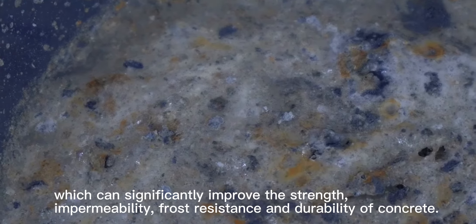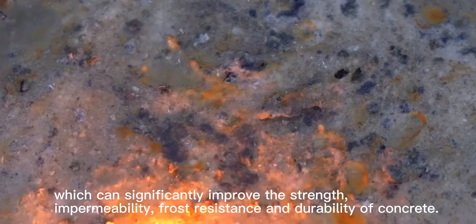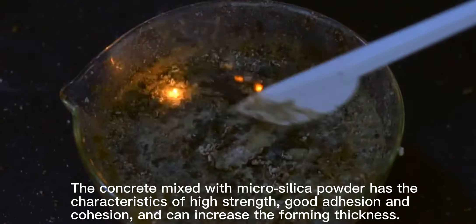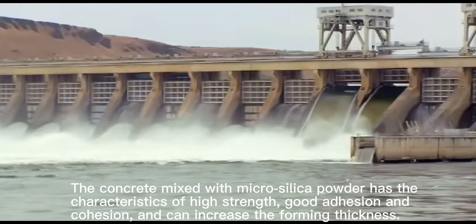Micro silica powder can significantly improve the strength, impermeability, frost resistance and durability of concrete. The concrete mixed with micro silica powder has the characteristics of high strength, good adhesion and cohesion, and can increase the forming thickness.